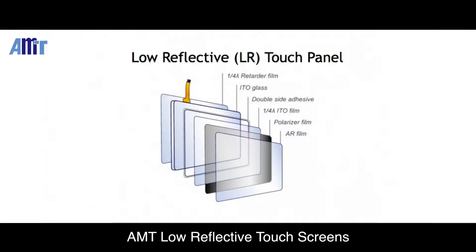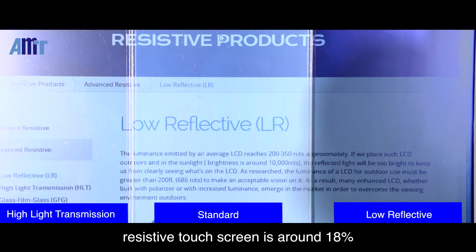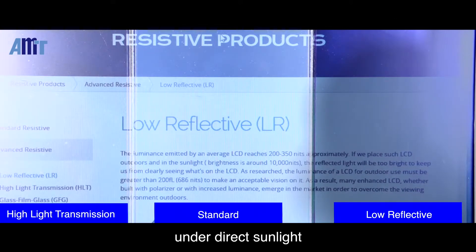AMT Low Reflective Touchscreen can enhance visibility even in direct sunlight without the need to modify the LCD display for outdoor applications. The reflective rate of ordinary resistive touch screens is around 18%. Even with AR coating, it's still difficult to see the image under direct sunlight.